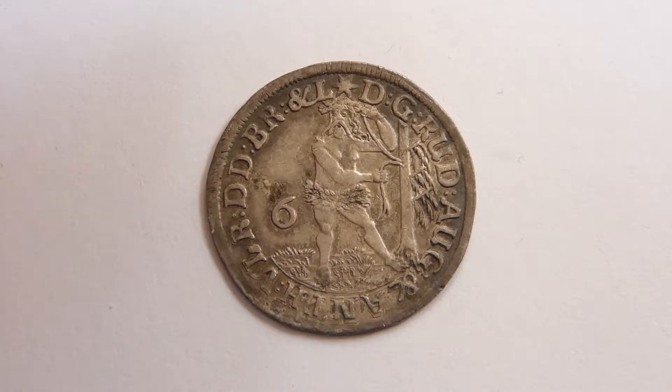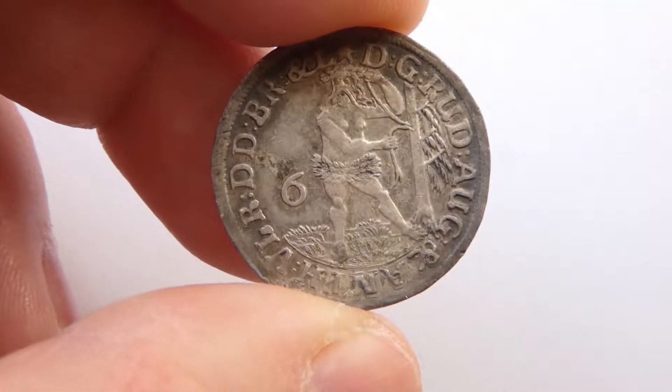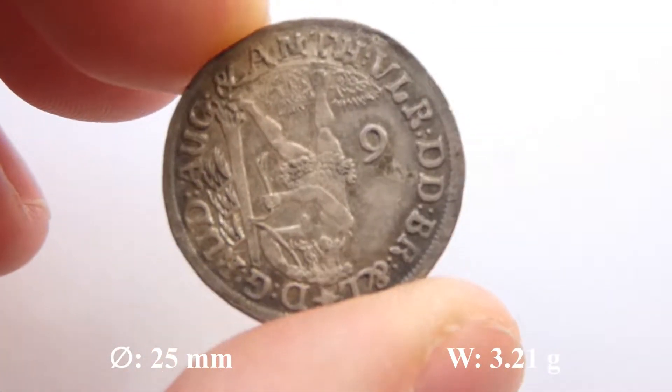Hi guys, here I have a new coin for my collection: 6 Marianne Groschen from Braunschweig-Wolfenbüttel, as you can see, from Rudolf August and Anton Ulrich.